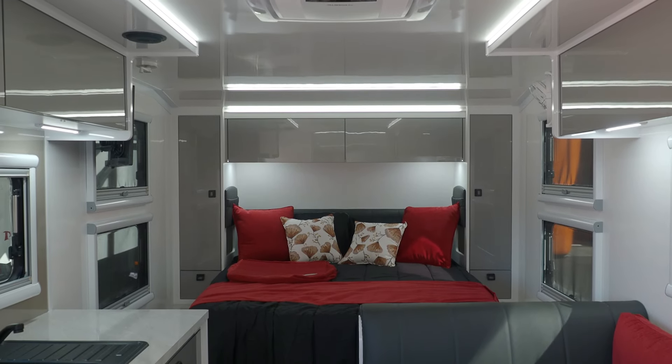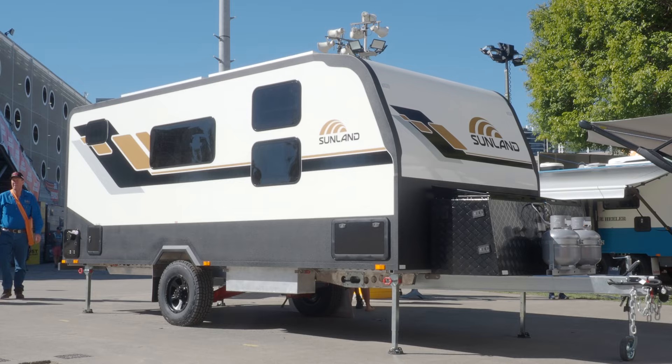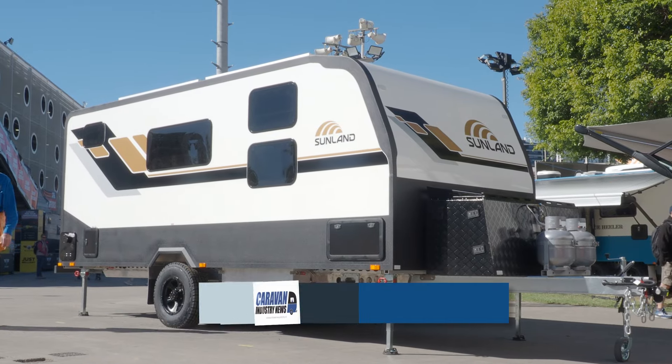If you're out there and you've always dreamed of owning a Sunland, this could well be the van for you. To find out more, please visit sunlandcaravans.com.au or give us a call at the factory on 07 5499 2250, and myself or Mike will be more than happy to walk you through our factory and show you all the different models and designs.